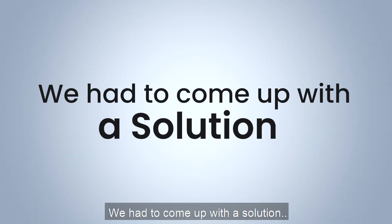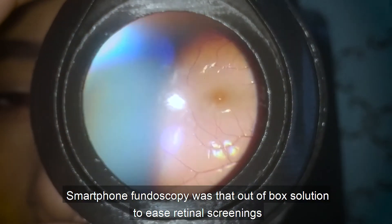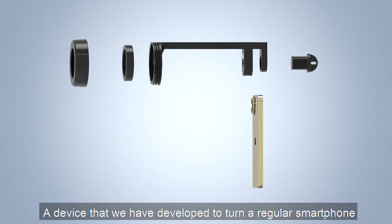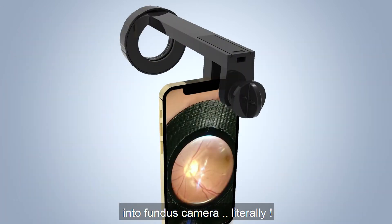We had to come up with a solution. Smartphone fundoscopy was that out-of-the-box solution to ease retinal screenings — a device that we developed to turn a regular smartphone into a fundus camera, literally.